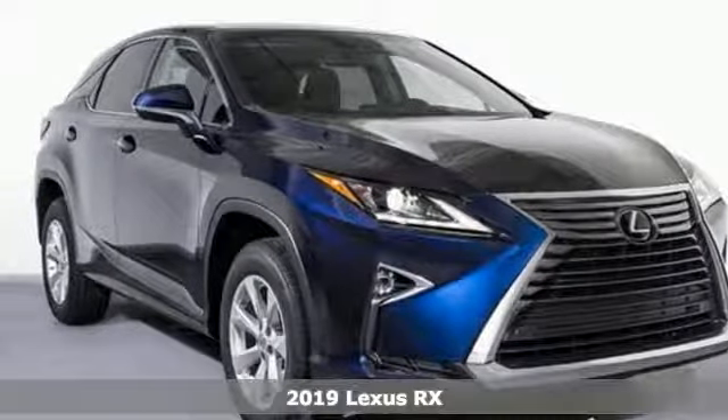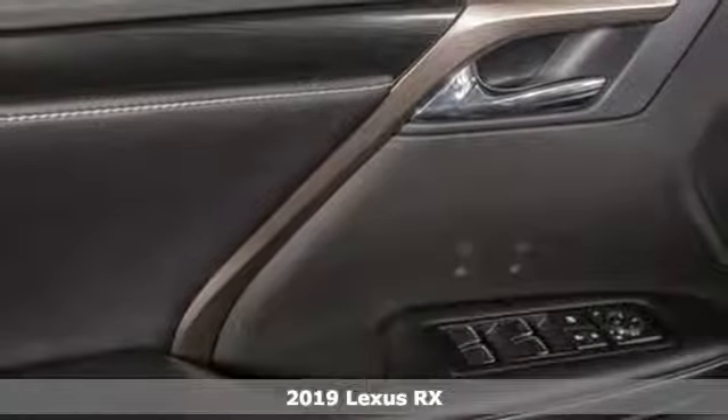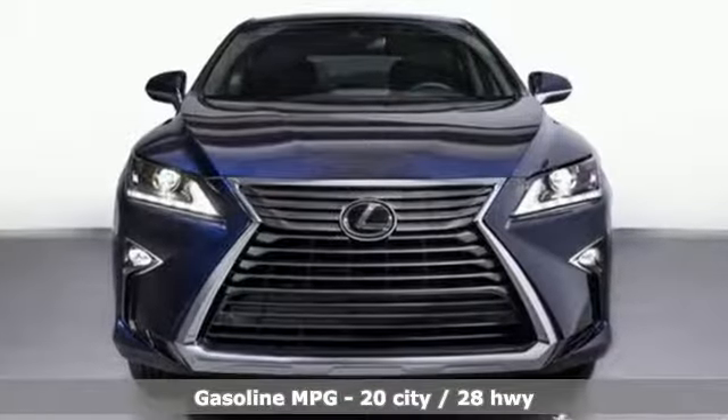Here's a new 2019 Lexus RX. This RX is a luxury without apology. Sink into the driver's seat and experience its intense elegance. Plus, it offers an exciting list of features.